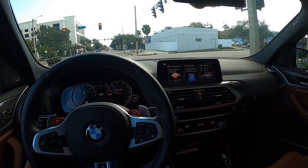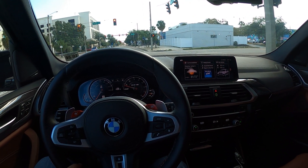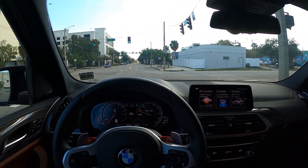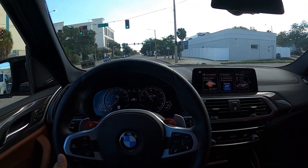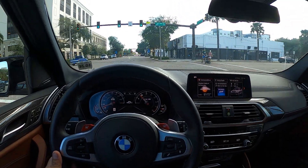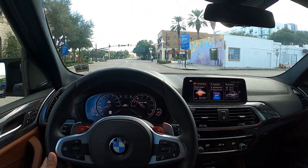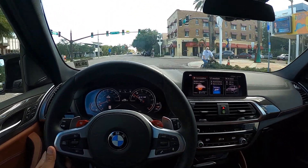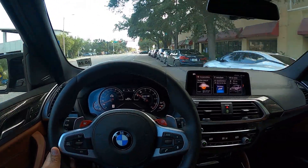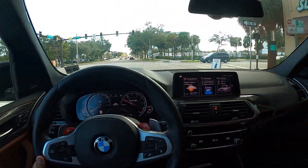Bang for the buck — handling-wise, absolutely fantastic power. Wow, this thing is a beast — and not only a straight-line beast, but also a car that handles. I'm sure this thing would be fun on the track, to be honest. Absolutely great little car.